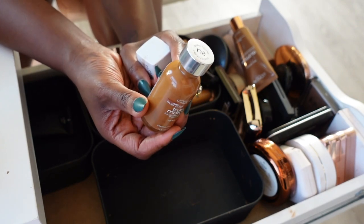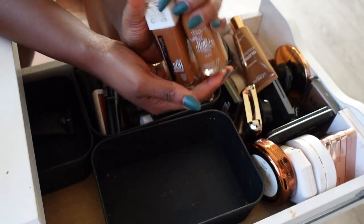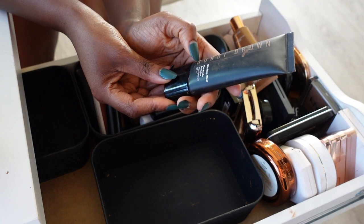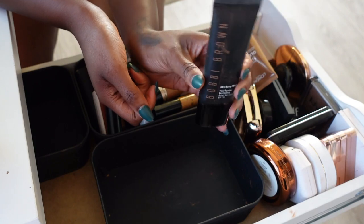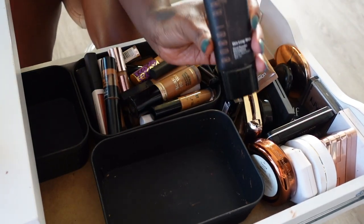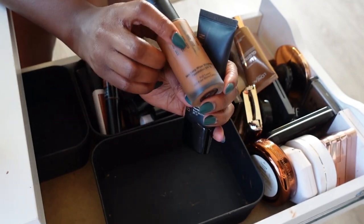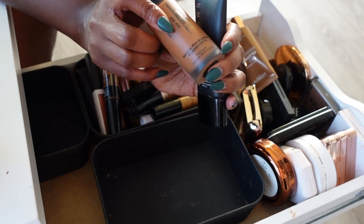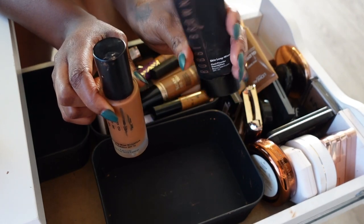Of course I'm keeping my all-time favorite drugstore foundation — L'Oréal Infallible True Match Foundation in the shade 8N Cappuccino. Those will stay. We also have the Bobbi Brown Long Wear Fluid to Powder Foundation — it's a nice foundation but I don't think I need both of these since both are matte. This is just a weightless version, and if I'm keeping the other Bobbi Brown I think we can let this one go.